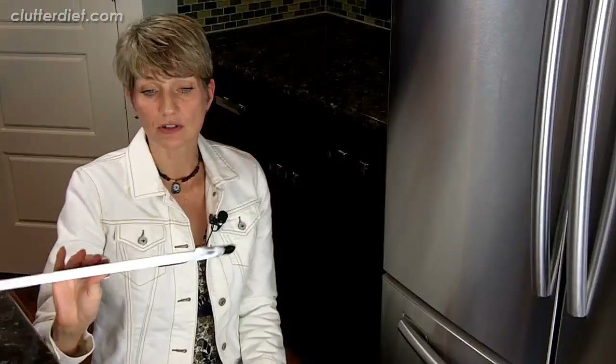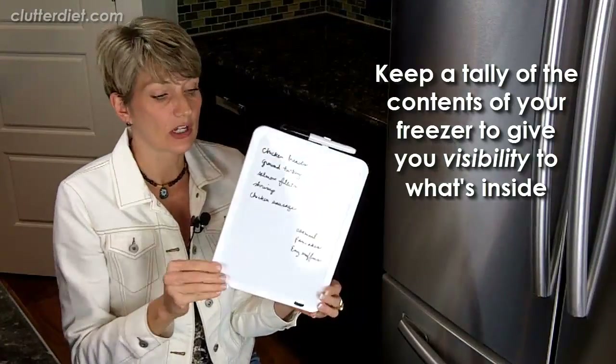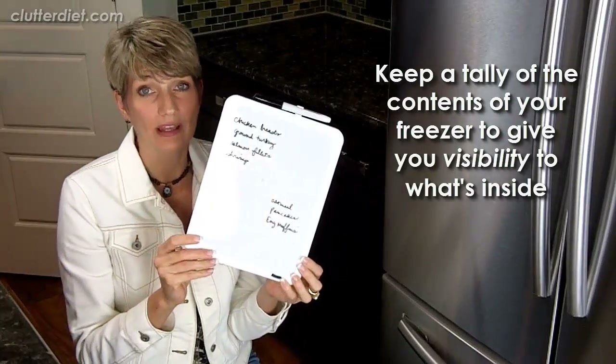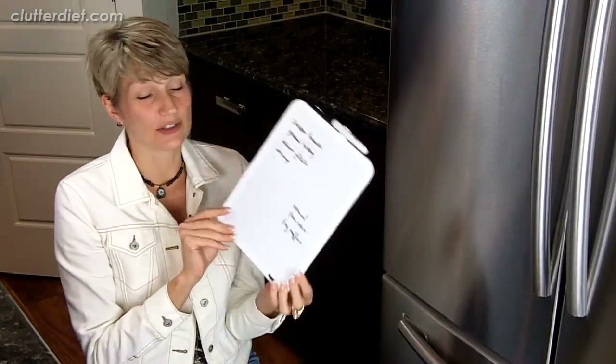Extra turkey burgers or whatever you make for your family — freeze the extra and make a note of it. That brings us to the next category: knowing what you have. Sometimes the freezer is packed full, and drawers get things stacked on top of each other making it hard to see what's inside. One thing you can do is use a simple wipe-off board or even a piece of paper on the side of the fridge listing what's in your freezer, so you can cross things off after you use them — giving you visibility at a glance.